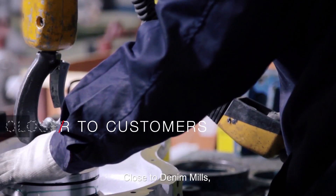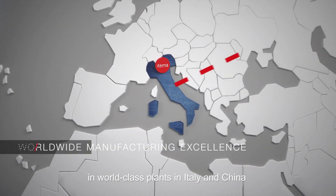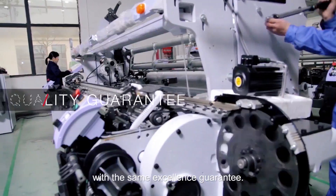Closer than ever to denim mills, Etema produces the latest generation denim looms in world-class manufacturing plants in Italy and China with the same excellence guarantee.